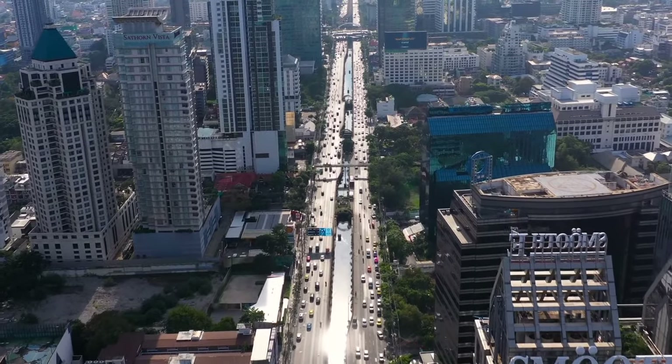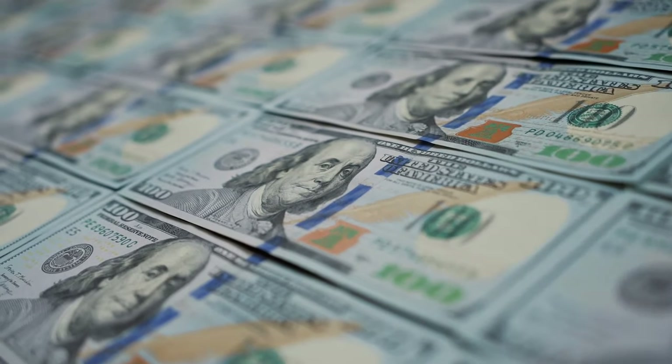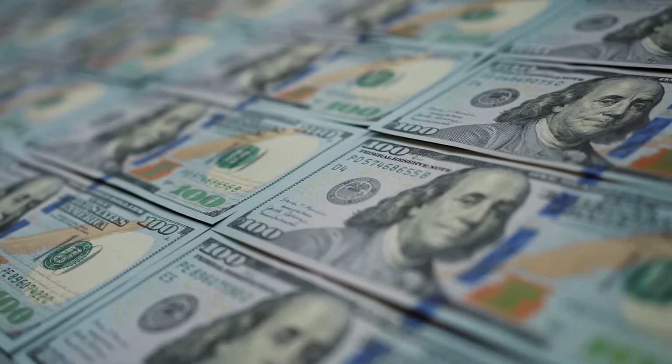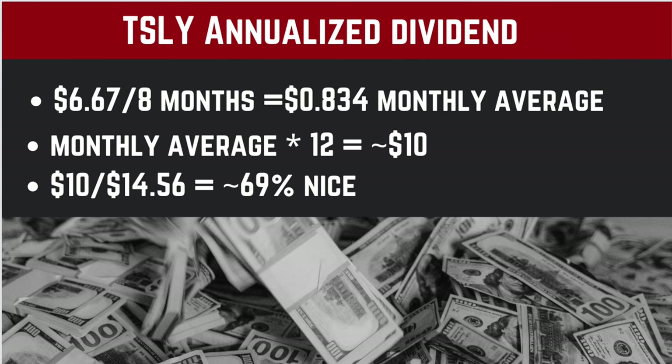Let's make our own 12-month yield by taking all of TSLI's dividends paid out so far to get the monthly average. If we take the total of $6.67 divided by the eight months they've been paying dividends so far, that comes out to a monthly average of 83 cents. Annualize that and we get a flat $10. And if you take that by today's share price of $14.56, we get a mind-boggling dividend yield of 68.68%.